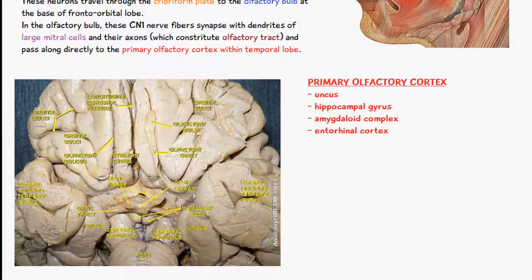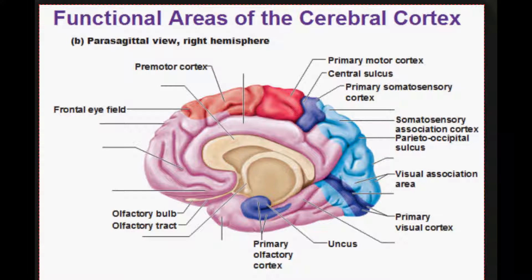The primary olfactory cortex consists of the uncus, the hippocampal gyrus, the amygdaloid complex, and the entorhinal cortex. Here we have a diagram of the primary olfactory cortex.